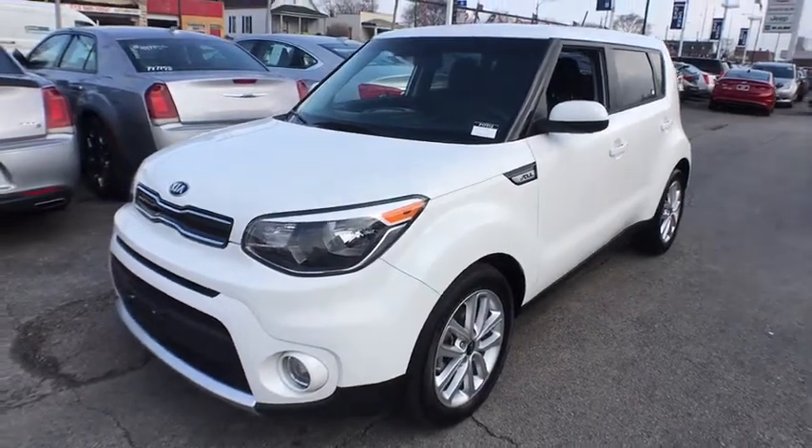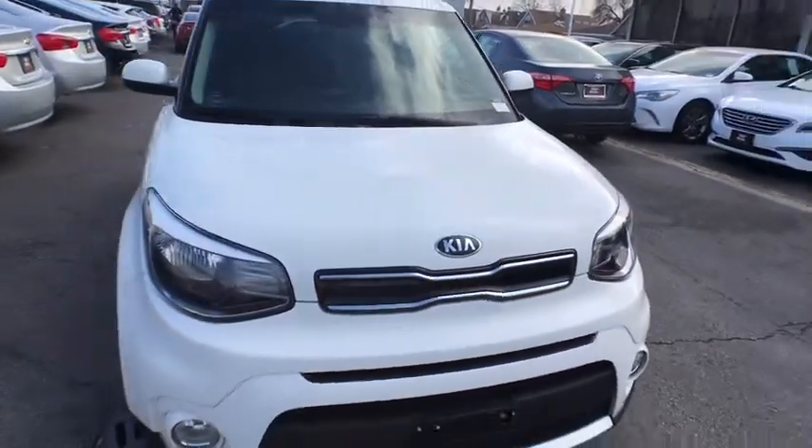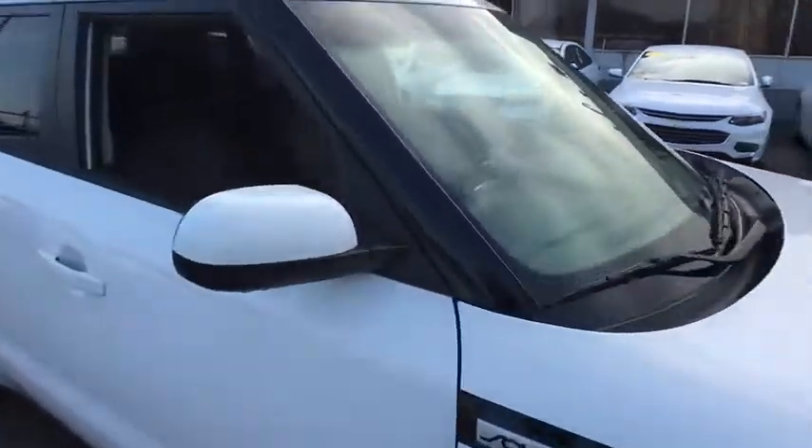The 2018 Kia Soul. The Soul is quick and ready with its innovative, catchy style, a sharp, roomy, and well-fitted cabin, and a comprehensive list of safety and fun features.